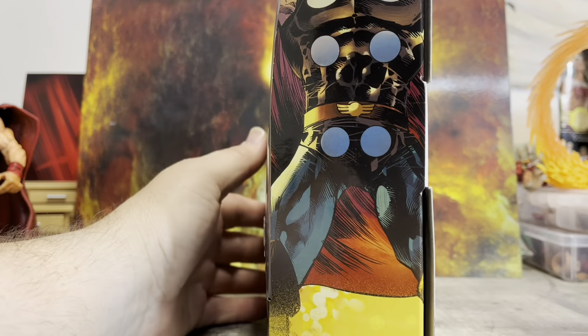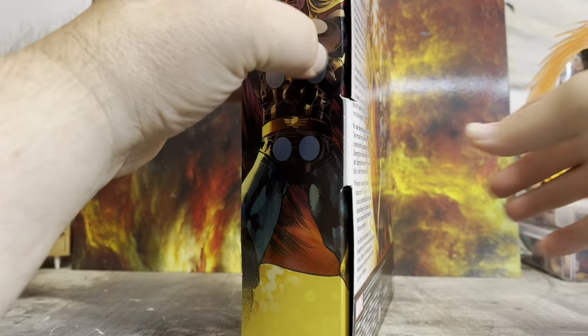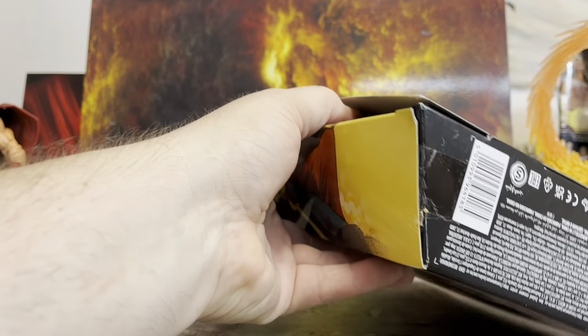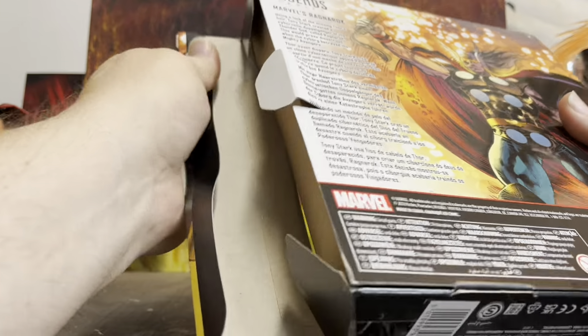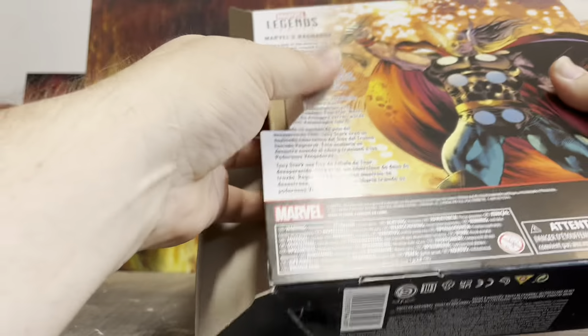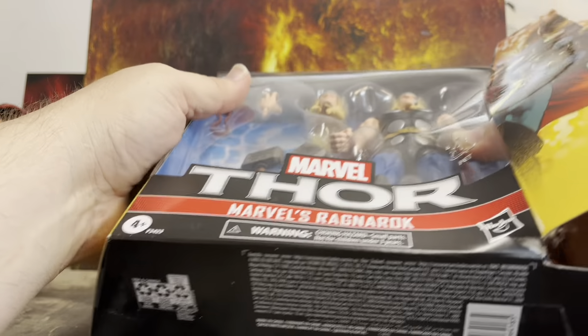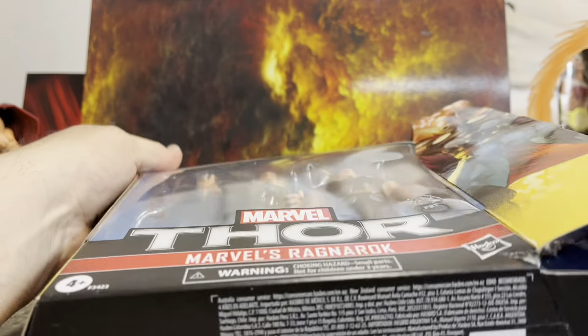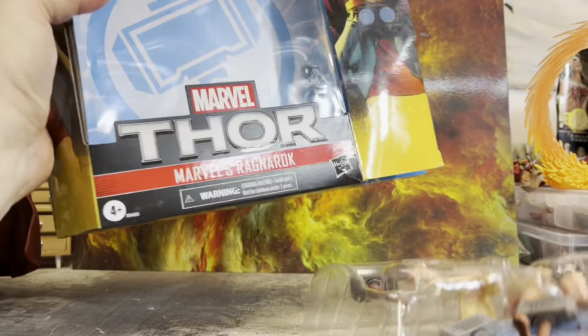I'm super excited to open this. I hope you guys — I don't know if anybody at home is hoping to get this or did you get it on sale? I know a lot of Targets around the country actually have it marked down on clearance. We never saw this here in the Ozarks that I know of, and I go pretty regularly because Target is where I get our dog food.